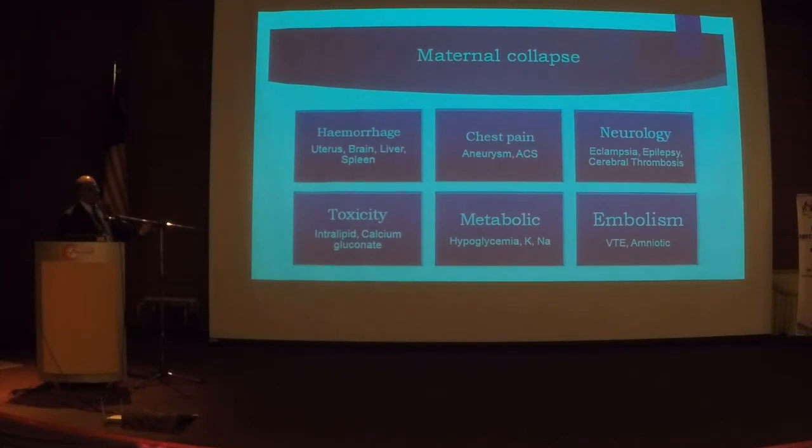To summarize: if you have a hemorrhagic cause, think of four important organs — the uterus most commonly, then the brain, liver, and spleen. If the mother presents with chest pain, think of aortic aneurysm or dissection and acute coronary syndrome. If she presents with a neurological sign, think eclampsia — don't forget epilepsy, and cerebral vein thrombosis will be missed on a CT scan. If you think about toxicity, always think about calcium gluconate and intralipids. Never forget hypoglycemia. A common cause is embolism — which may be amniotic fluid embolism.